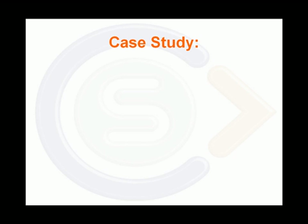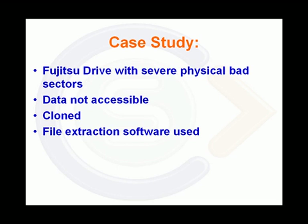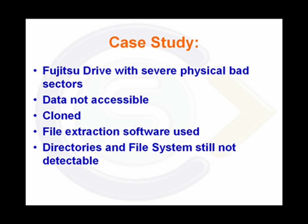As a demonstration of the product's capabilities, the following case study relates to a fugitive drive that was suffering severe physical bad sectors. This had rendered the data inaccessible. Despite several cloning attempts with the leading data recovery applications, the file system could still not be detected. We shall now show what happened when the drive was connected via Data Compass.